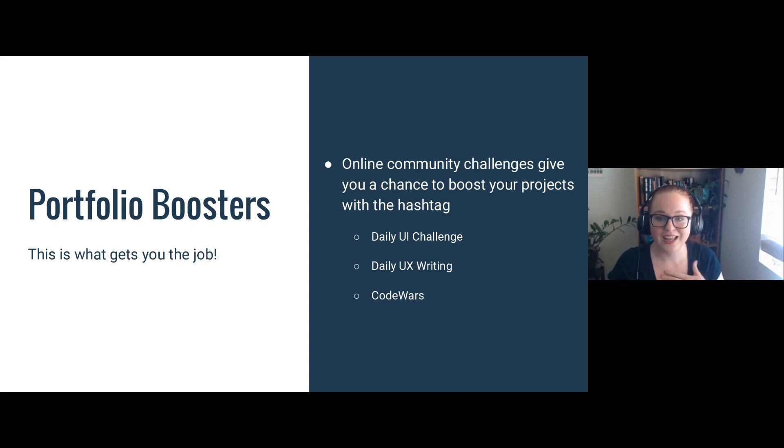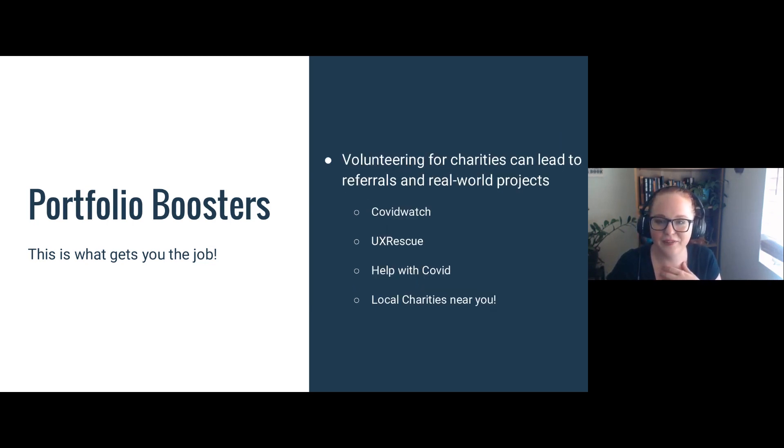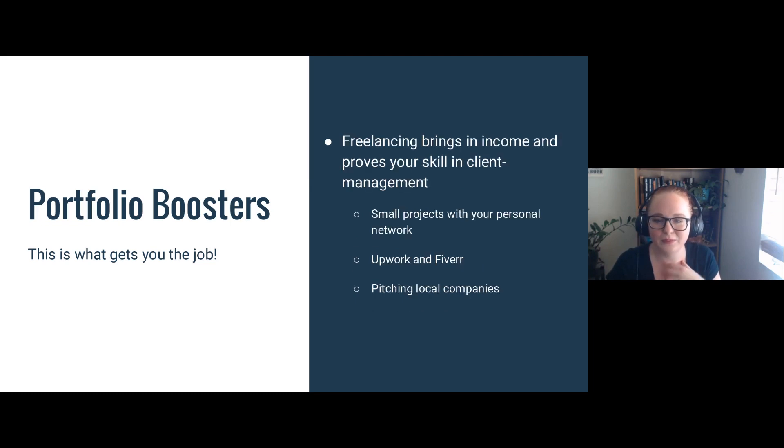Another thing you can do is go to hackathons. Hackathons are really awesome — they're usually local, so you can actually meet people in your area, and you'll have a project at the end of it. You'll also have a number of people outside your tutor and mentor who can vouch for your skills. I'm going to send you all some hackathon links.